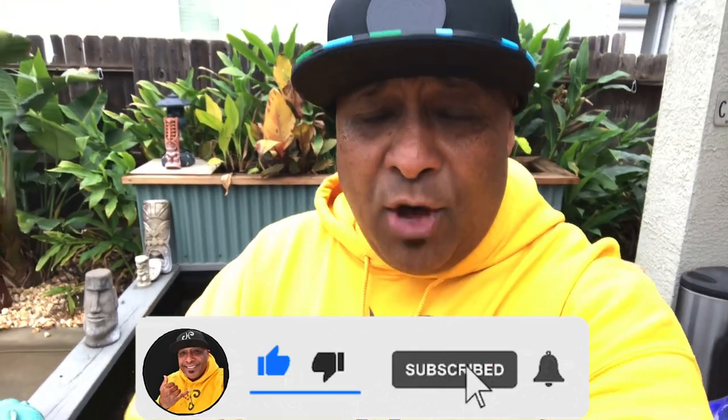If you haven't subscribed, hit that subscribe button. Next to the subscribe button is a little bell — click it and it'll notify you when I upload a new video. That includes the construction of Tiki Falls 4.0, which you definitely don't want to miss. When it's done it's going to be about 5,000 gallons — a beautiful koi and goldfish pond. Right now the weather is horrible and it's raining so it's hard to get started.